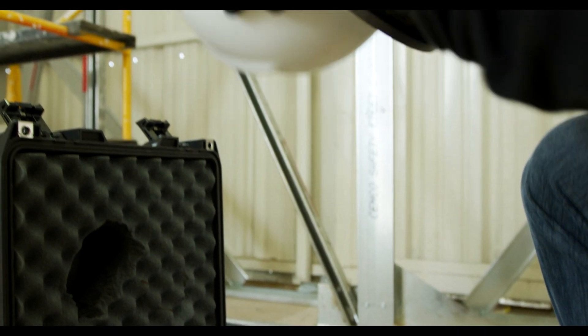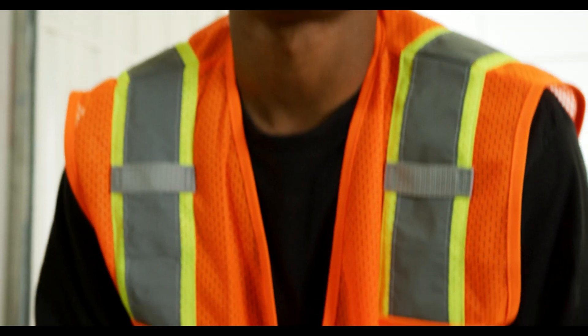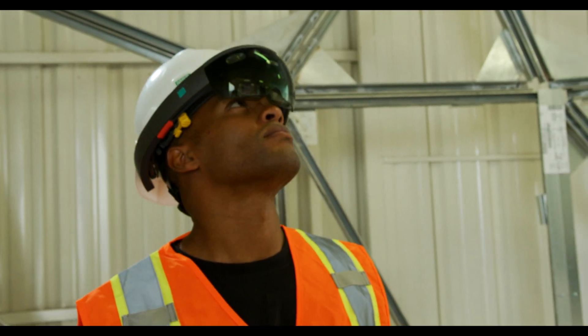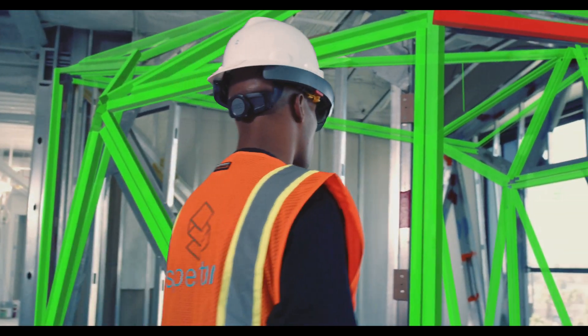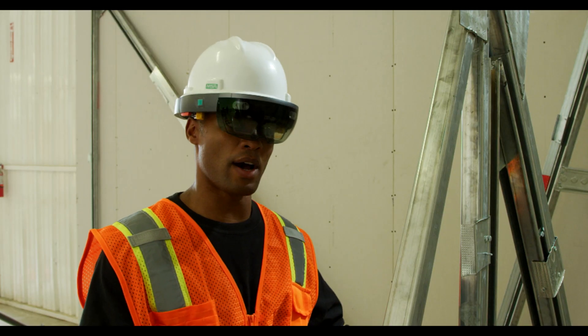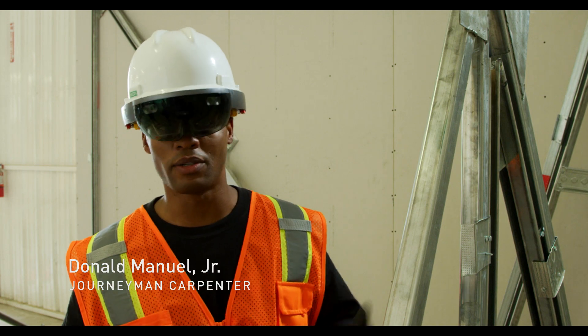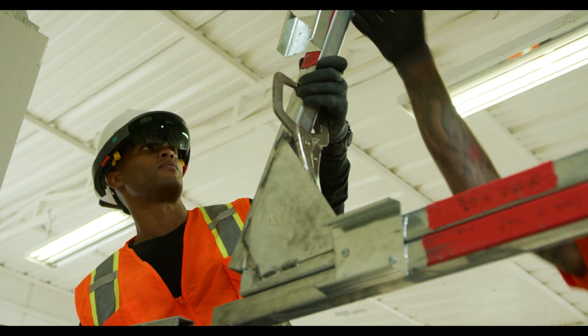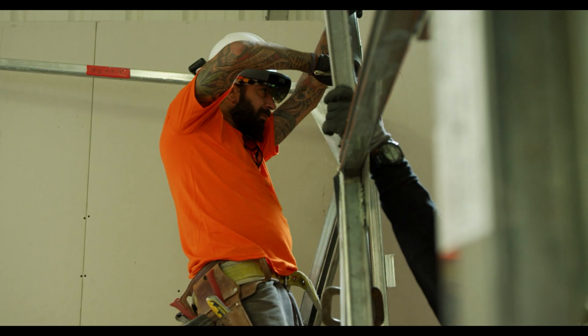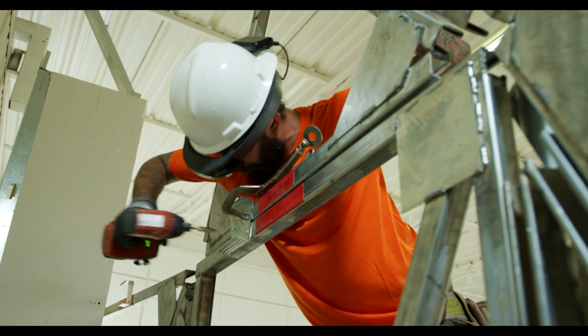I'm using the HoloLens. Think of it as putting yourself into a virtual environment where you're able to see your environment without it actually being there. And using that model, using that template, you're able to build something like you see here. Using augmented reality in construction on the job site helps teams build more effectively and more efficiently, and catch errors before they occur by being able to check as they go.